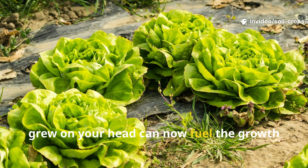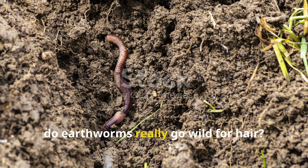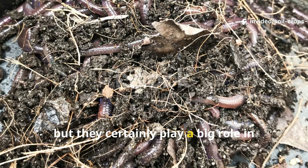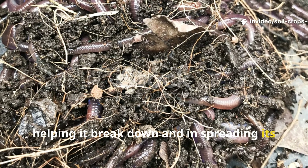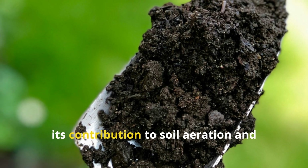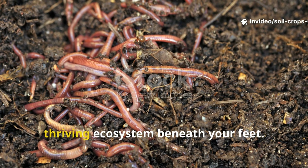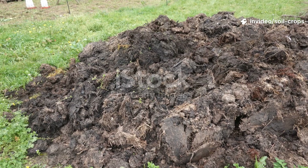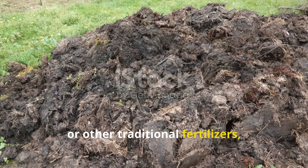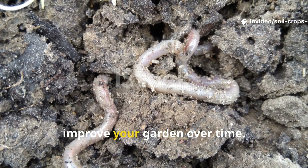What once grew on your head can now fuel the growth of your crops. So, do earthworms really go wild for hair? In truth, they don't go crazy in the way the myth suggests, but they certainly play a big role in helping it break down and in spreading its nutrients through your soil. The real magic of hair lies in its slow-release nitrogen, its contribution to soil aeration and water retention, and its ability to become part of a healthy, thriving ecosystem beneath your feet. Hair won't replace compost, manure, or other traditional fertilizers, but as part of a diverse soil management strategy, it's an overlooked tool that can quietly improve your garden over time.